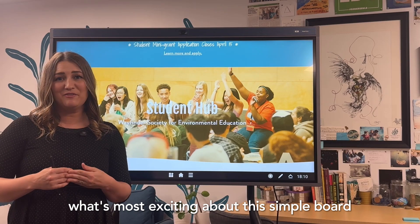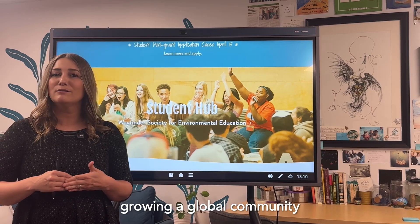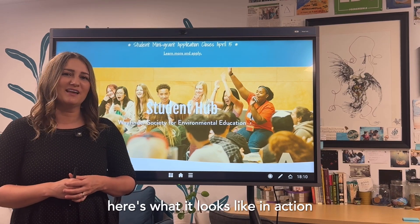What's most exciting about this simple board is how it helps us stay connected across distances, growing a global community of students and educators working to change the world. Here's what it looks like in action.